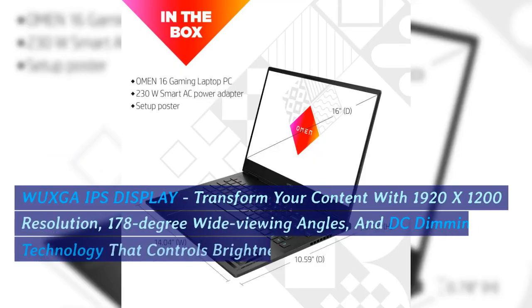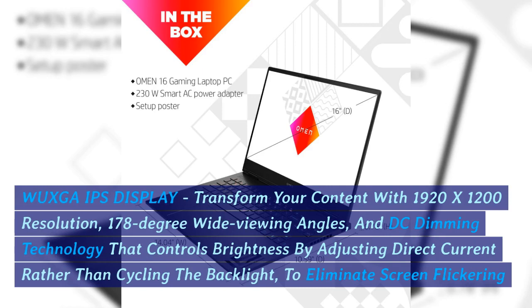VGUAR IPS display: transform your content with 1920x1200 resolution, 178-degree wide viewing angles, and DC dimming technology that controls brightness by adjusting direct current rather than cycling the backlight, to eliminate screen flickering.